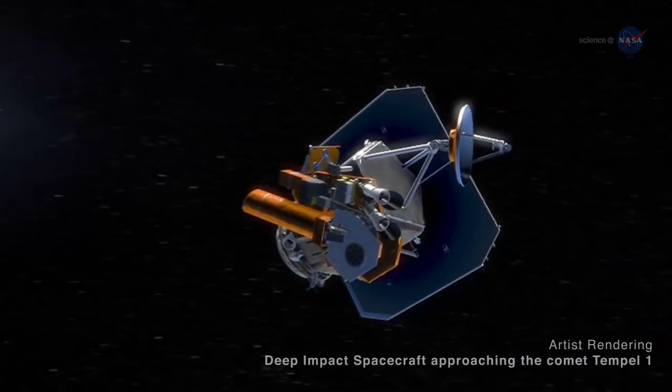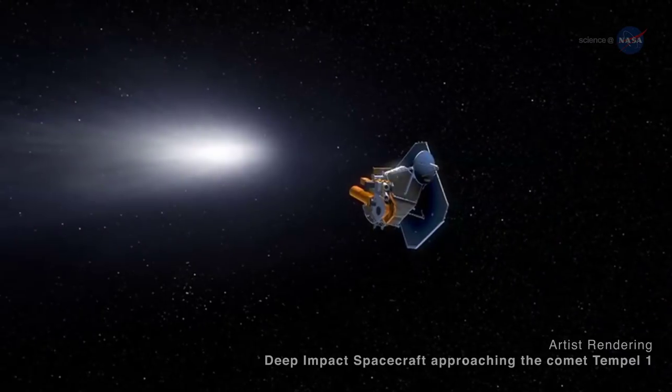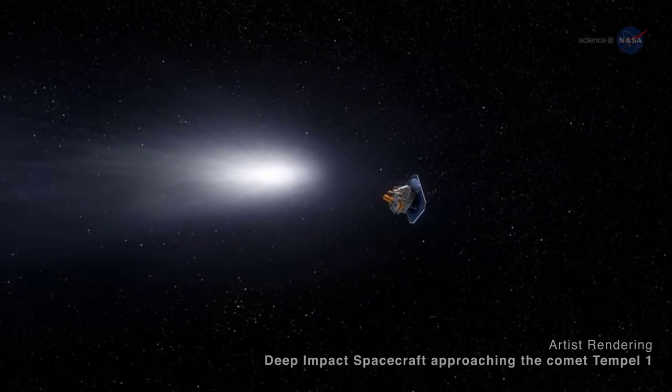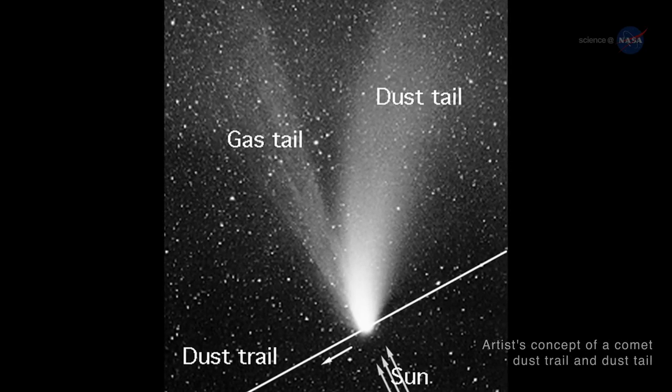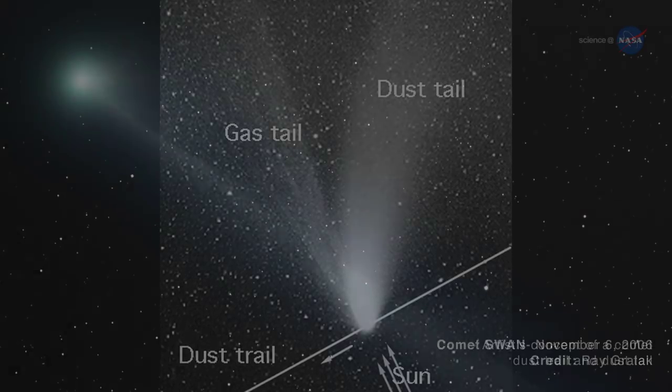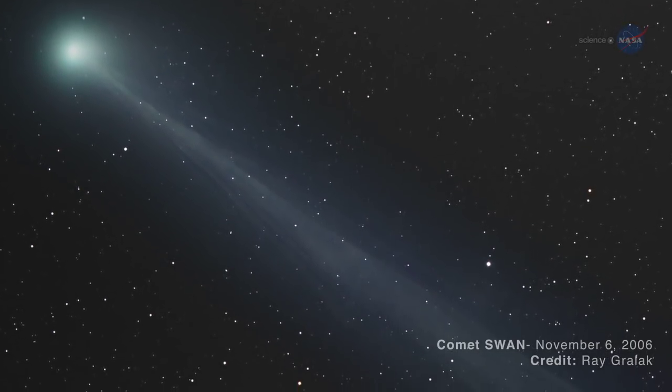NASA has sent space probes to travel hundreds of millions of miles to study these icy interlopers from the outer solar system. Comets are balls of frozen gases, rock and dust that orbit the sun. Jets of gas and dust from comets form long tails that can be seen from Earth when they fly close enough to our planet.